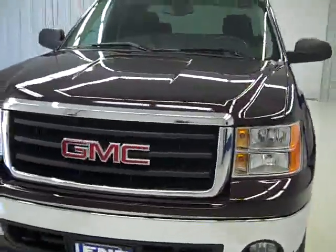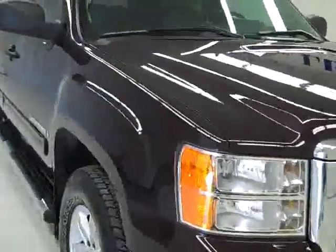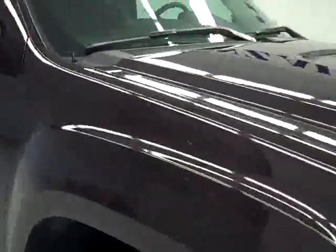This is stock number B170, a 2008 GMC 1500 extended cab short box with the SLE2 package and Z71 suspension package. The color is deep ruby, it has 28,000 miles and a 5.3 liter V8 engine.